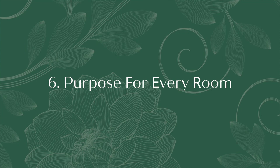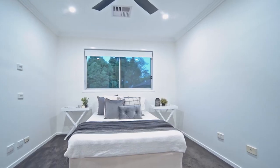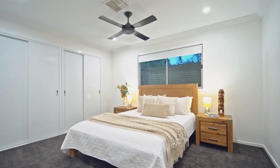Tip number six: have a purpose for every room. Take out bulky study desks or anything else that doesn't belong. Except for kids' rooms, which could have a small study desk, you want bedrooms to feel like a retreat. Generally the more bedrooms the higher the sale price, but the exception is if you have a lot of bedrooms you may want to create a media room or a separate study.